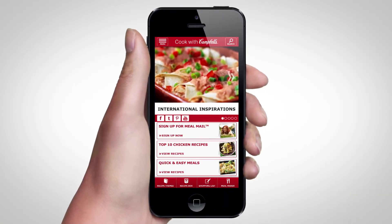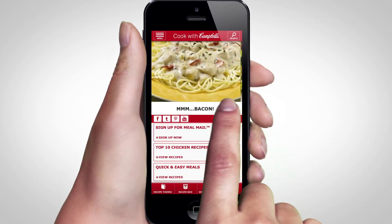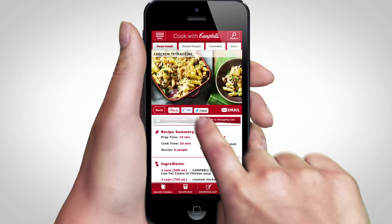The new Cook with Campbell's app helps make delicious meal planning a breeze. You can browse through a variety of themes to find the recipes you're looking for, and when you've decided what's for dinner,